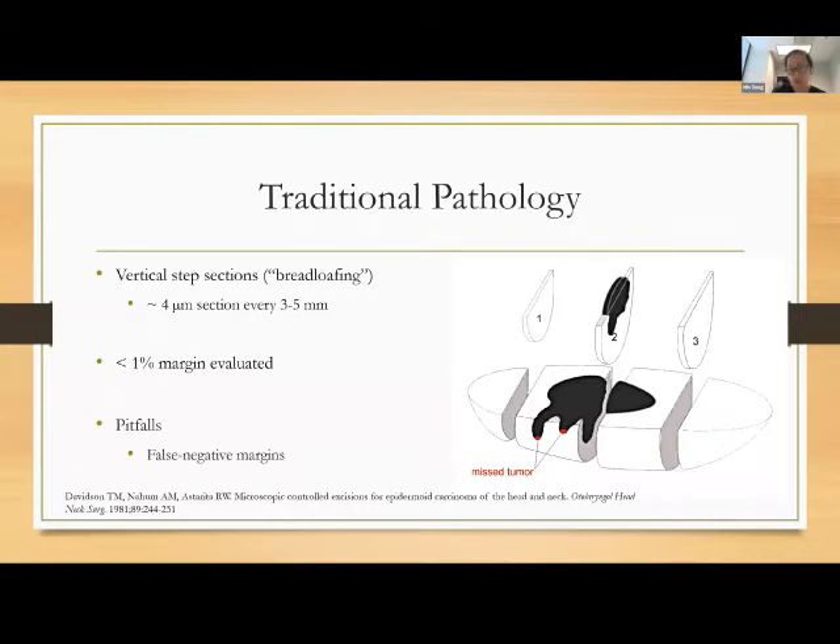With traditional surgery, specimens are processed by vertically bread-loafing them. They take representative sections — only a fraction of the true surgical margin. One pitfall is that you're only evaluating less than 1% of the true surgical margin, so you could have a false negative margin — your pathologist says it's negative based on the slides reviewed, but there's a chance tumor extended in areas that weren't sectioned.